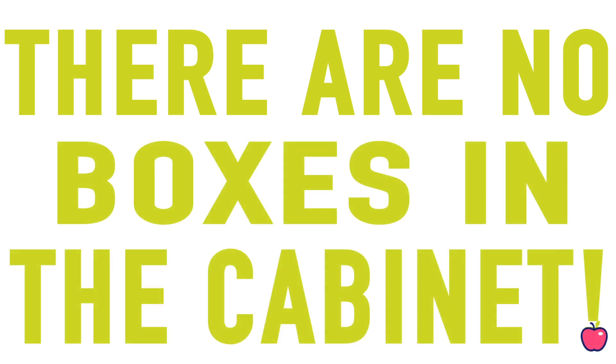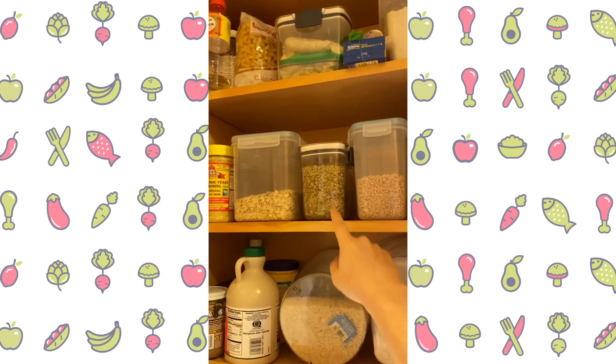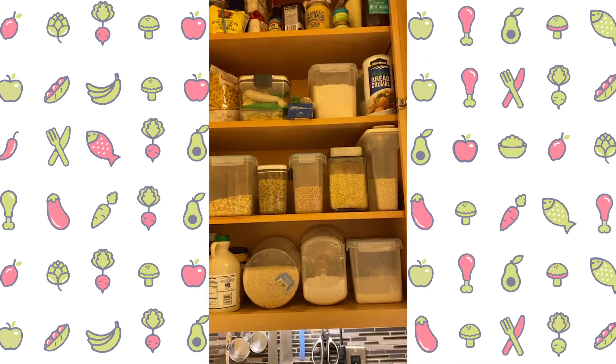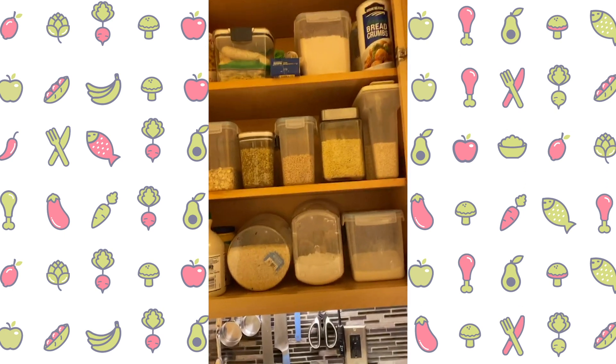Another thing I want you to notice is that there are no actual boxes of anything in here. As I get lentils, I take them out of the bag and put them in my container — because it's so much neater and nicer to look at. I know everything that's in here. I could go crazy and start labeling everything, but I don't need to do that.